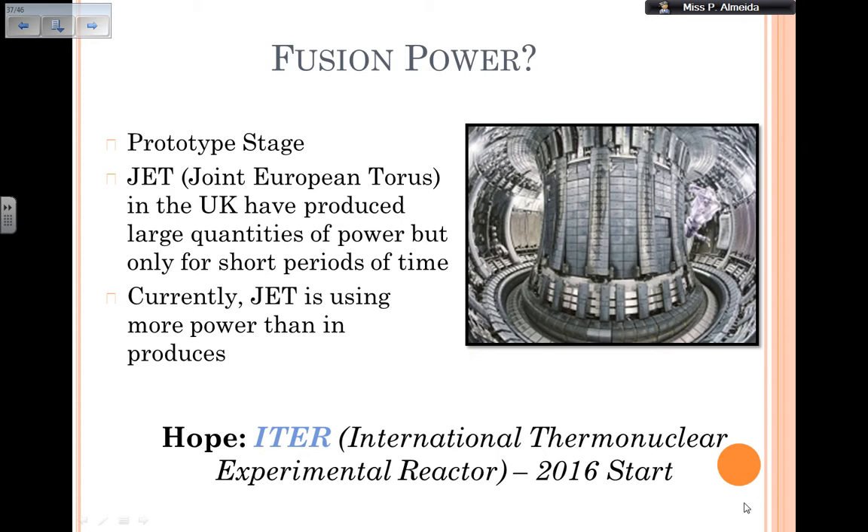Our International Thermal Nuclear Experimental Reactor (ITER) that started in 2016 — at least the last time I looked — was using more energy than it produced. So the energy input was higher than the energy output because we had to put in more energy to actually get fusion. But this is what happens in the earlier stages; hopefully it's going to get better very soon.